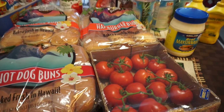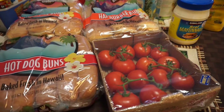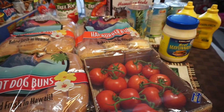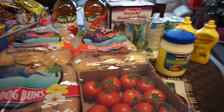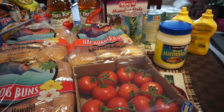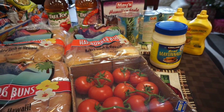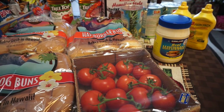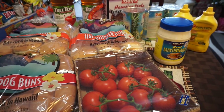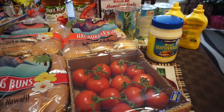Hello guys, I'm back with a Costco haul. I think I did maybe one or two before — I'll have my playlist down below. I normally don't buy this much at one time; I think this is the most I've ever spent at Costco at one time. But it's because I have a baby shower, and this is what we're going to have for it.